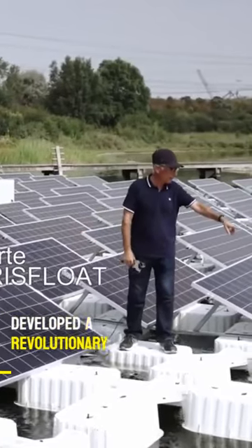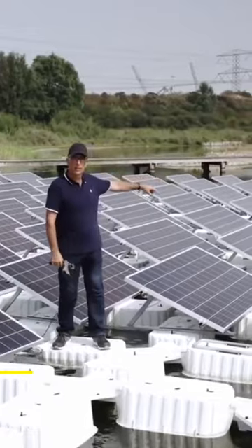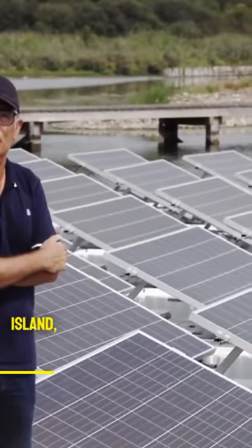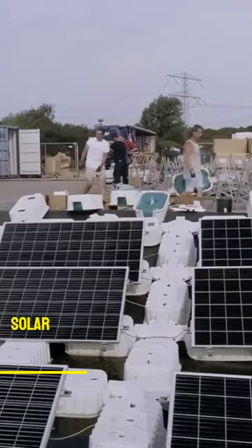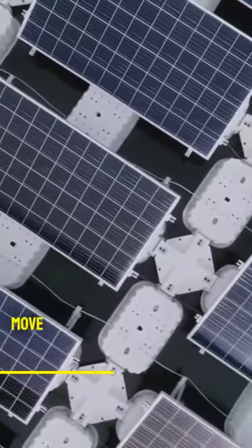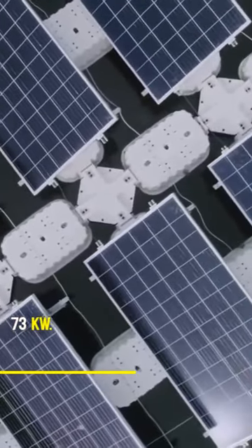Researchers have developed a revolutionary new system that utilizes floating solar panels. This groundbreaking technology is demonstrated on a test island, which is 125 feet in diameter and features 180 solar panels. By mimicking the movement of sunflowers, the panels move to face the sun and produce a peak power of 73 kilowatts.